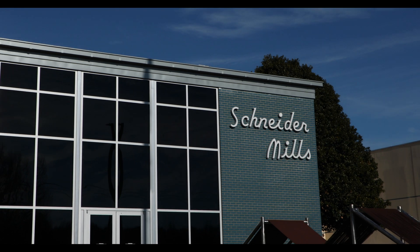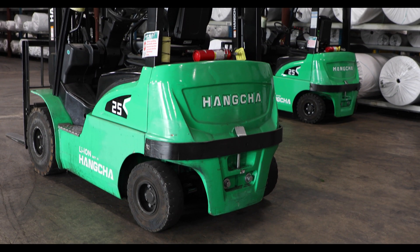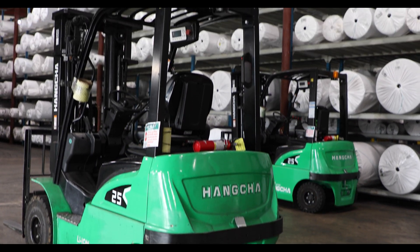Schneider Mills was looking to replace their fleet of IC forklifts. Based on their requirements, Piedmont Forklift approached them with their new XC series lithium-ion powered pneumatic forklift.